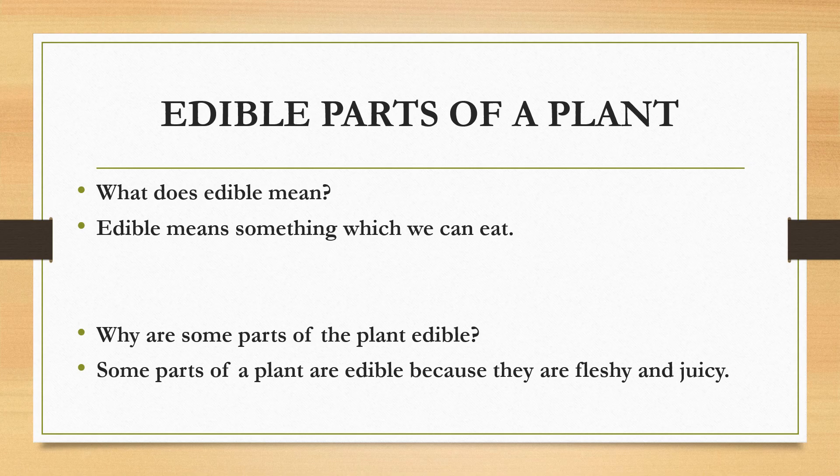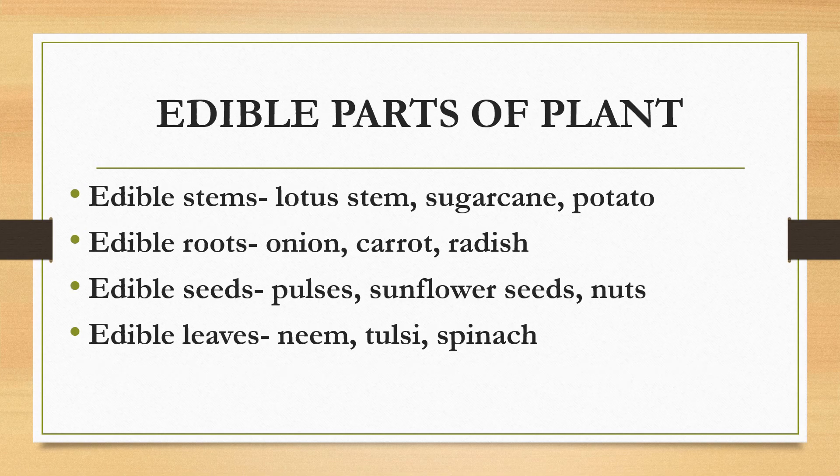Now students, why are some parts of the plant edible? Some parts of a plant are edible because they are fleshy and juicy. Also there are many reasons, but we will be doing this in the senior classes. Class 3 students, do you realize that all these plant-based food items you have been eating are either stems, roots, seeds, leaves, or fruits?